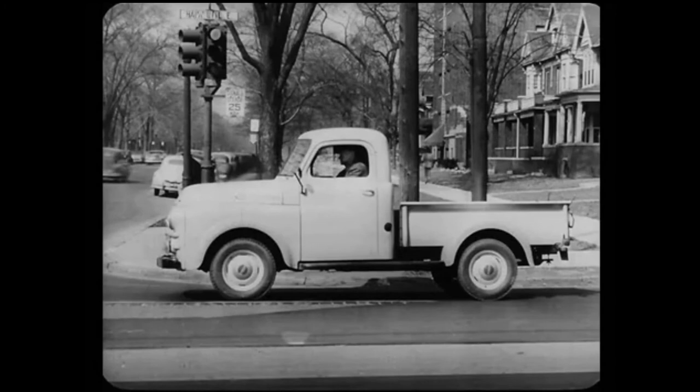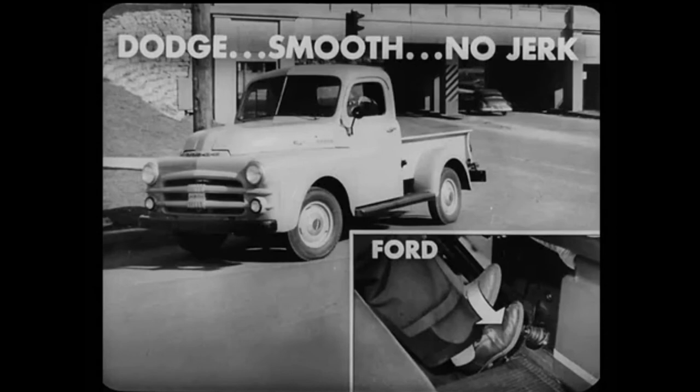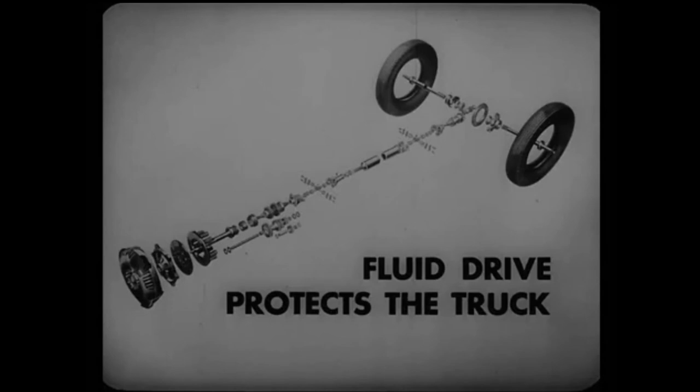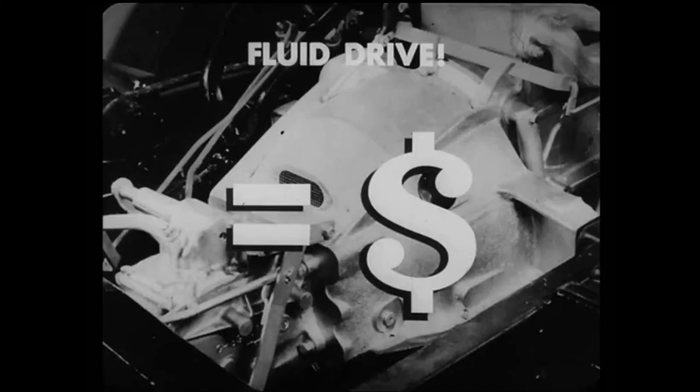The Dodge can be slowed down to a very low speed and accelerated again without jolting or jerking. At stoplights, you can stop, shift to second, and idle in gear and then start off smoothly in second gear. When you stop on a hill, you can hold the truck steady with a slight touch on the accelerator instead of having to keep your foot jammed on the brake. Fluid drive lets you start up that hill smoothly without the quick jerk you get when you shift your foot from the brake to the accelerator, as you must do in the Ford. Fluid drive makes driving easier and less fatiguing so drivers can make more calls per day with less strain, and it protects the truck by reducing drive-line wear and gives wonderful additional protection for fragile loads.